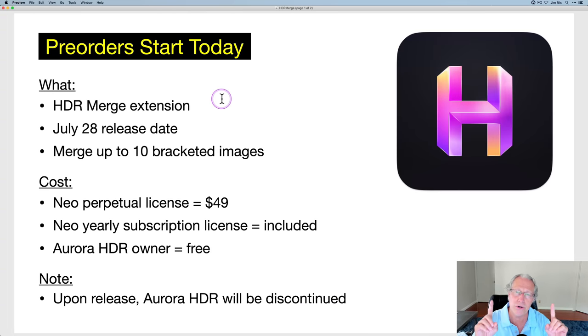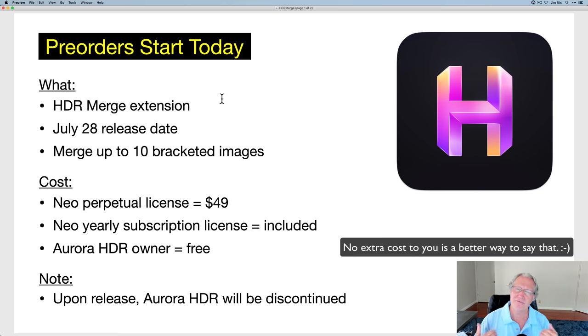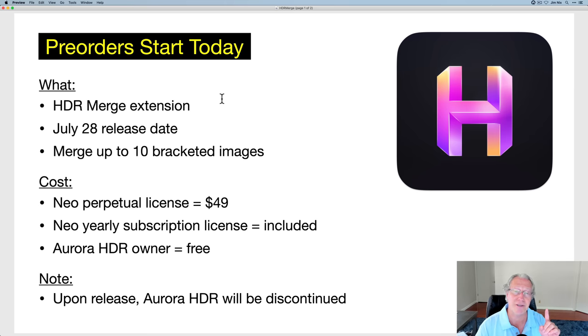Pre-orders start today. If you want to pre-order this, there's a link down below. That is an affiliate link, which means they pay me a referral fee if you purchase off my link — free to you, but it's a free way to provide support to me. I like HDR. I started this channel talking about HDR, specifically Aurora HDR, which is the core HDR product that Skylum has to date.